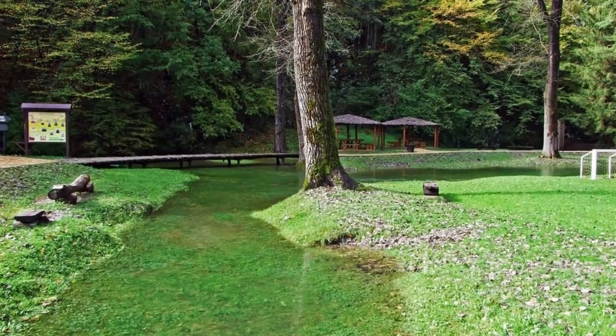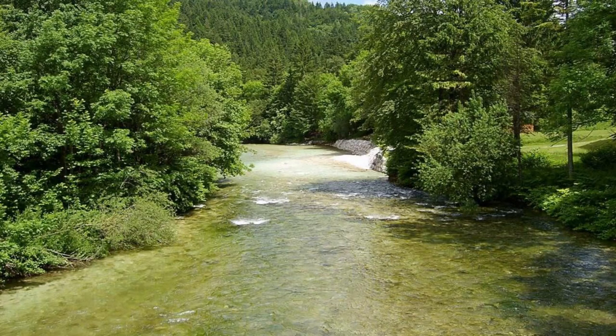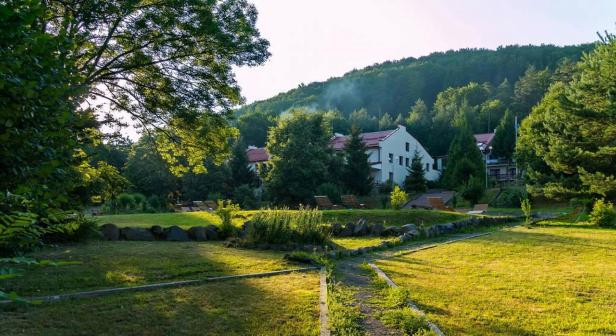Vrelo Bosne. Relax and rejuvenate at Vrelo Bosne, a tranquil park located on the outskirts of Sarajevo. Explore lush greenery, crystal-clear streams, and scenic walking trails as you discover the natural beauty of this oasis. Marvel at the source of the Bosnia River, where cold springs bubble up from the ground and form a series of picturesque pools. Enjoy a leisurely stroll or bike ride along shaded pathways, stopping to admire the park's numerous bridges, gazebos, and picnic areas. Vrelo Bosne is a peaceful retreat that offers a welcome escape from the hustle and bustle of city life.